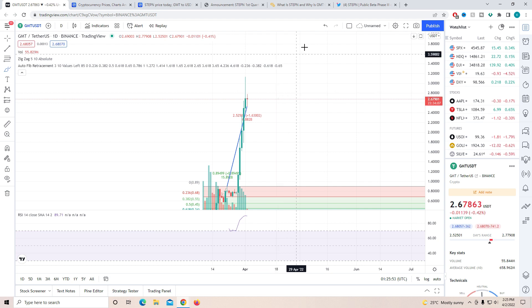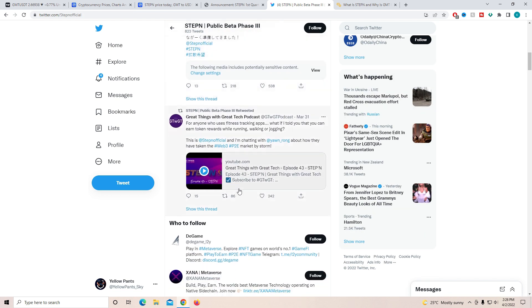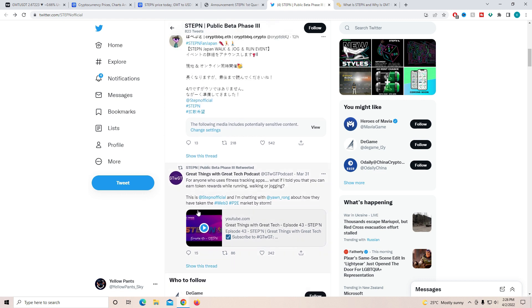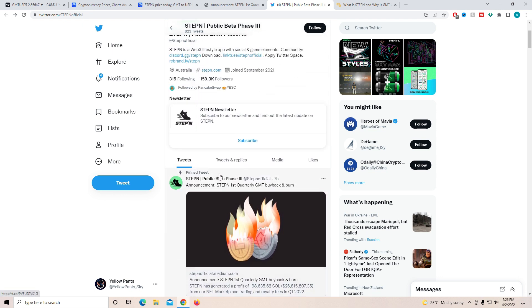STEPN is going to release two new sneaker types to further expand their product reach. They're doing a lot of new things and I personally think that is really really good. They are releasing new products and are super active on their Twitter page in terms of tweets per day and retweeting positive content. The more active any Twitter page is, I personally feel, because Twitter is where everyone looks for cryptocurrency, it has a very positive impact on the price of the token.